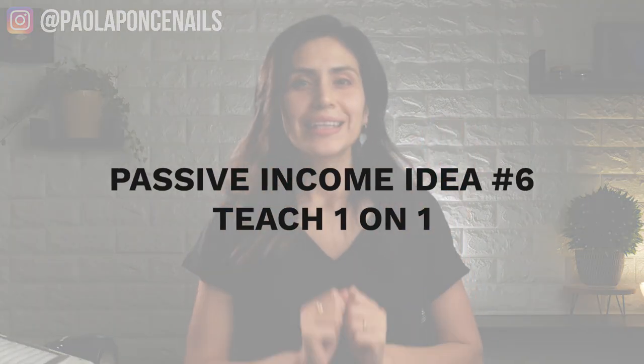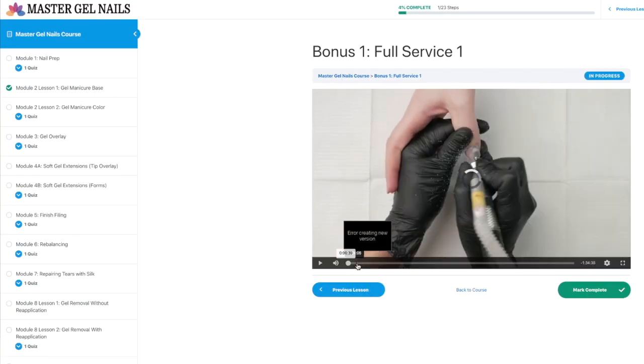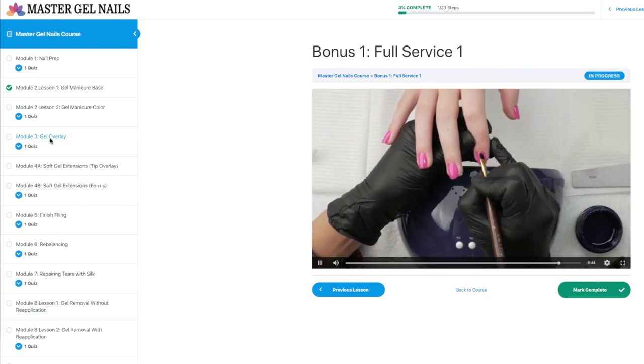Passive income idea number six: teach one-on-one classes on a topic you are specifically an expert at. Teaching is a quick way to give your business an occasional boost. No two people apply exactly alike, and if you have a particular area in nails you feel strongly confident in — especially like nail art — market and teach that specific topic. When I was a full-time nail tech, I gave my business a boost by teaching one-on-one classes on smooth gel nail applications using soft gel nail products like Japanese gel. The most influential techs in the industry would seek me out to personally learn from me and would pay me a pretty penny to do so. I now have a step-by-step course outlining the exact steps to these techniques — I'll post the link below.